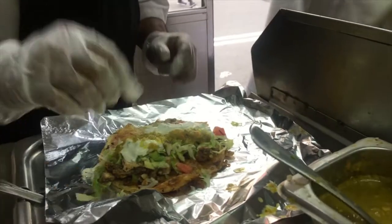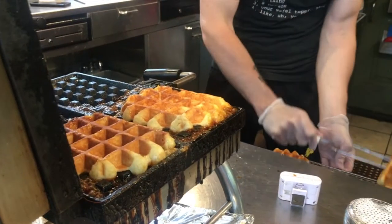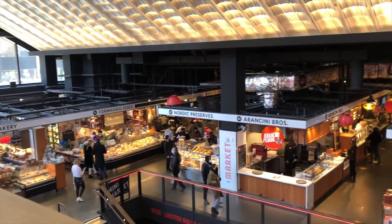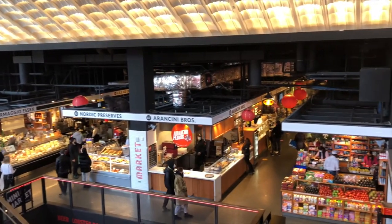Food is central to New York's culture, and our Manhattan food cart tours and Essex Market tours introduce visitors to dishes from around the world, while they learn about the complex food system that feeds millions of New Yorkers each day.